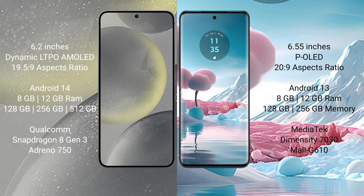Samsung Galaxy S24 comes with 8GB and 12GB RAM, 128GB, 256GB, and 512GB internal storage, Qualcomm Snapdragon 8 Gen 3 processor, and GPU Adreno 750.